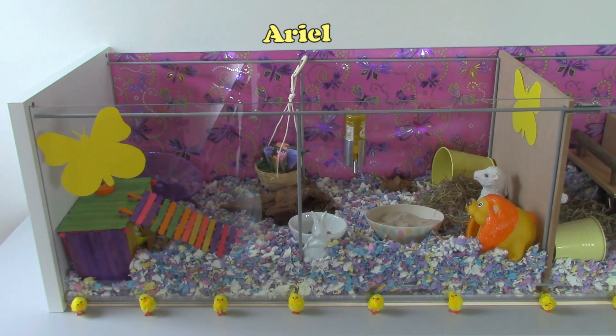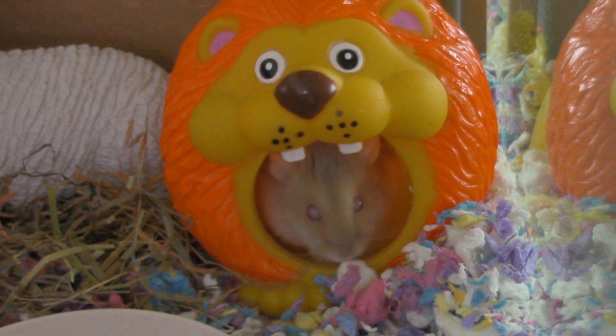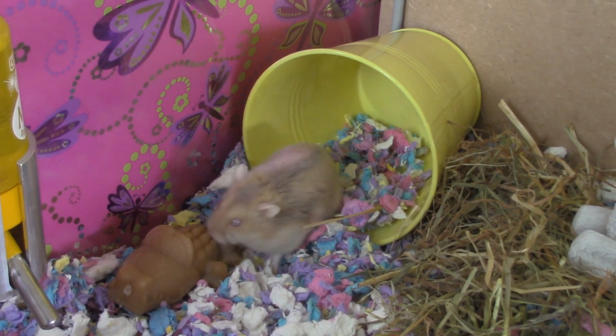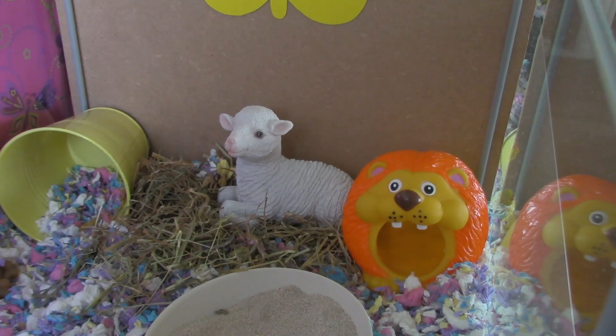Now let's take a look at Ariel's side of the cage. She has this lion that I put in just because it's yellow. And she has this yellow bucket with a whimsy stew. In between she also has a lamp.